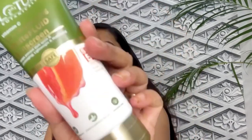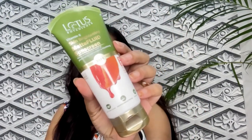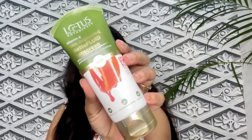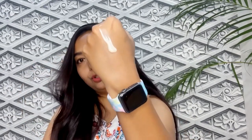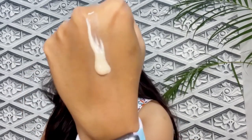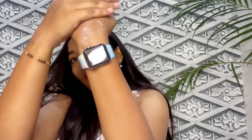Now let's talk about its consistency. As always, it comes in a tube package and has a fluid consistency. This is how it looks. It gives you this kind of feel. It easily blends onto the skin. I will show you how it looks after blending.